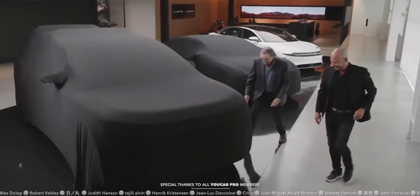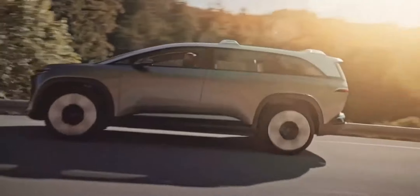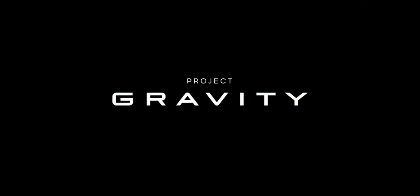Thanks, everyone, for tuning in and allowing us to share with you the fruits of our labors. But we have one more glimpse of the future that I would like to share with you. I'd like to introduce Project Gravity.